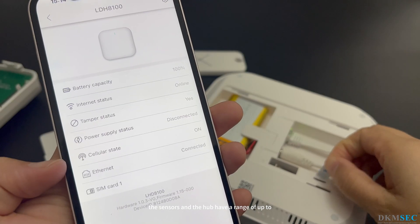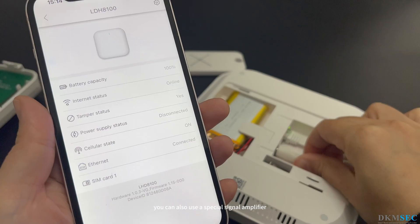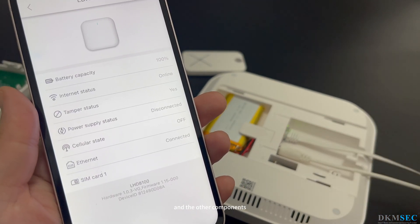The sensors and the hub have a range of up to 800 meters in open space. You can also use a special signal amplifier that doubles the communication range between the hub and the other components.